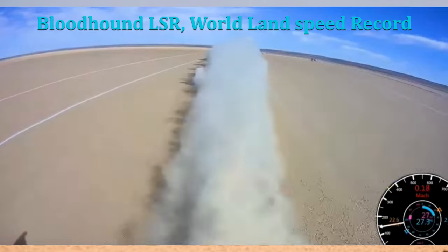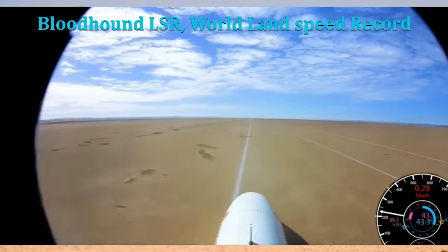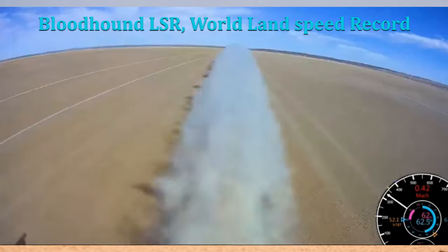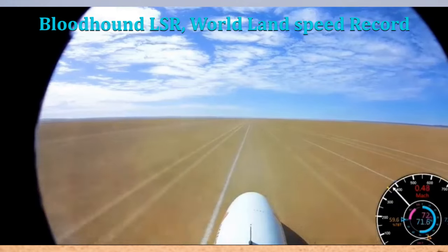The Bloodhound LSR is not just a car — it is a symbol of human ambition. It represents our desire to explore the unknown and to push the limits of what we can achieve. The project has inspired people around the world, and it has shown us what is possible when we work together towards a common goal.